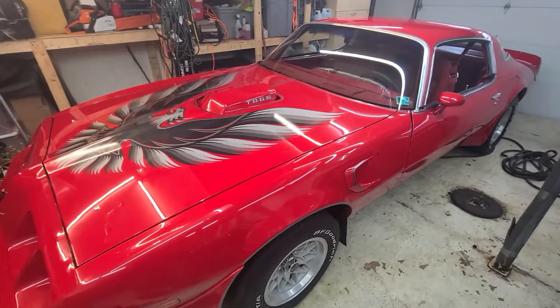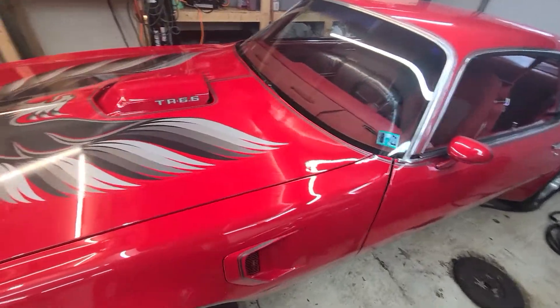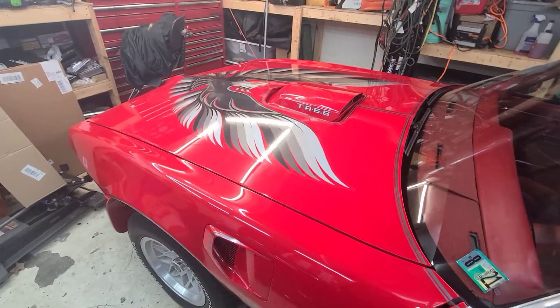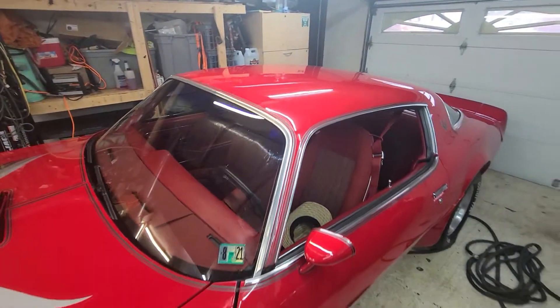The LED lights mess with the color. It's a little darker than it looks in the pictures. Under the LED it makes it look orange. But it's red.